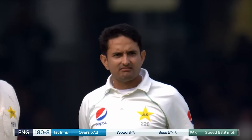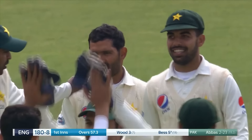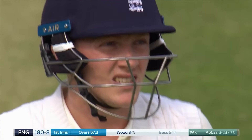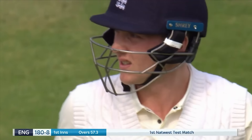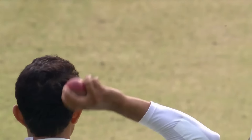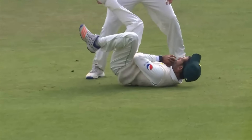Full length again, driving ball again — outside edge, gone. The one through mid-wicket just loosened him up, the full delivery inviting him into the stroke, and Asad Shafiq does the rest.